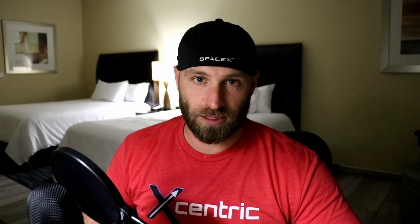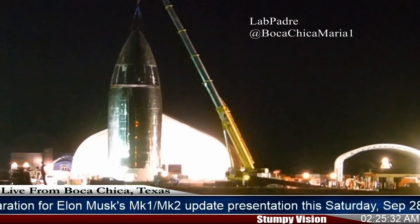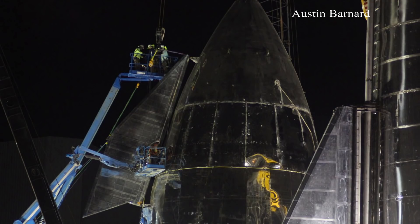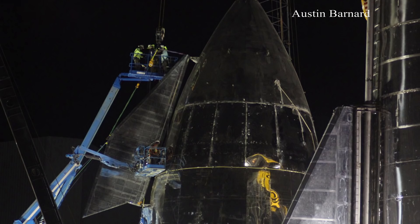A lot has happened to Starship Mark 1 here in Boca since my last video on Monday. For starters, a big crane truck rolled on site out of nowhere and placed the nose cone on top of Starship's upper half. That nose cone was packed full of internal equipment to help balance the rocket, which included a couple of huge Tesla batteries strapped to the side of the header tanks. I assume they'll most likely be used for controlling the fins and perhaps some other things as well. The aft fins were placed on the ship last week, and a couple days ago the forward fins were placed on the nose — personally I think they make the whole vehicle look a little more aesthetically satisfying. I'm warming up to it, but I think like most of you I still miss that tri-fin look.